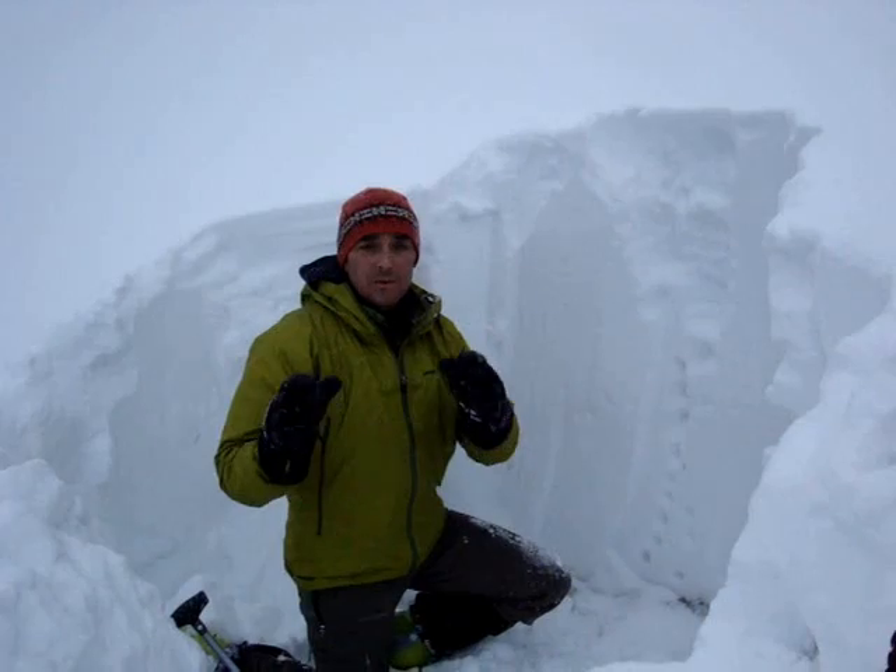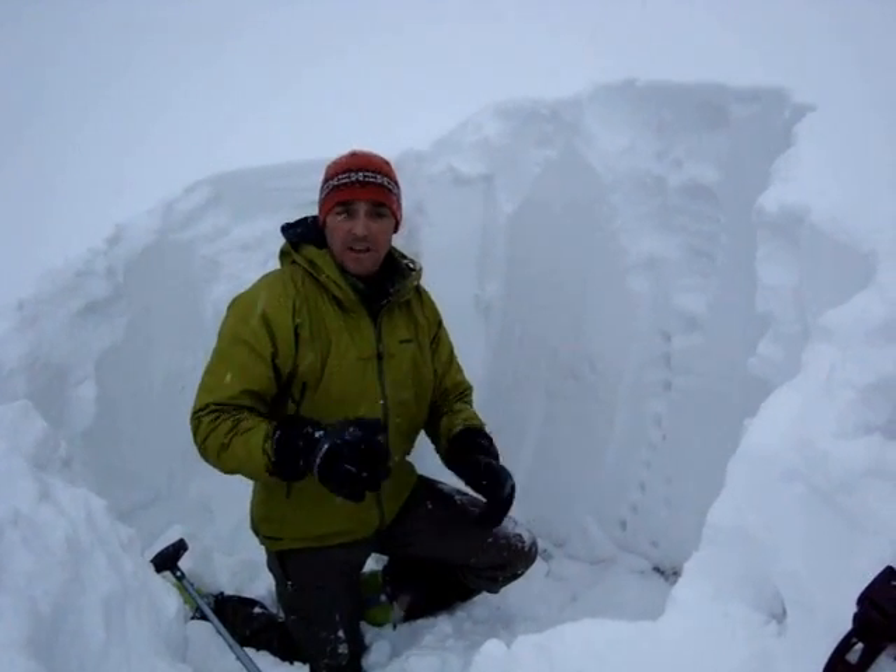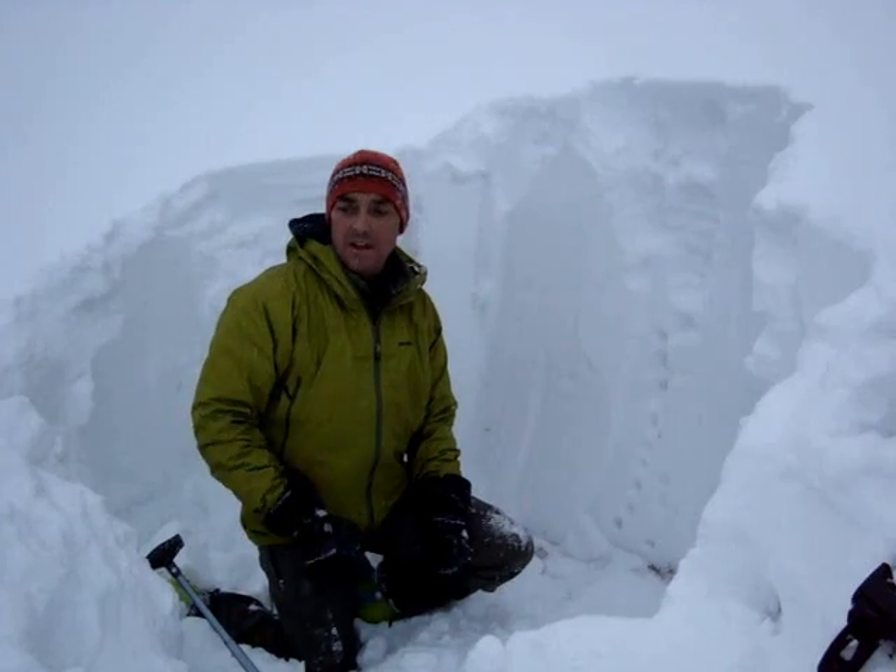It's early in the season and we're seeing lots of variability in the snowpack. One side of the valley is somewhat dicey — get over on this side and things are relatively safe. We're going to keep investigating, but just have a real heads up because there's a lot of variability.